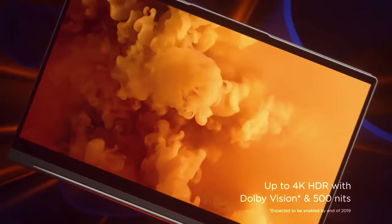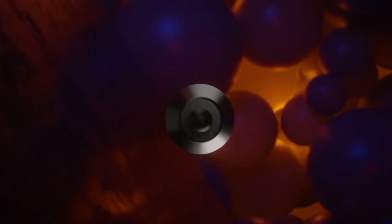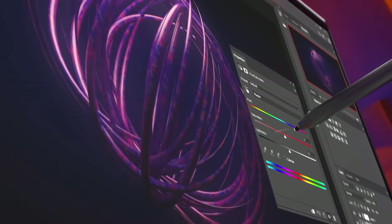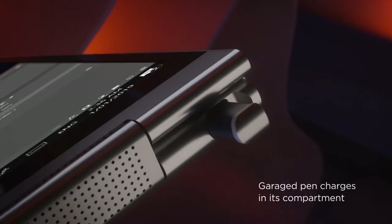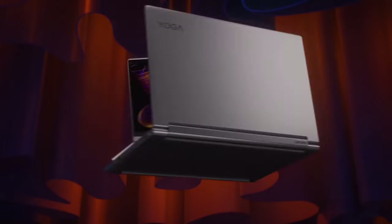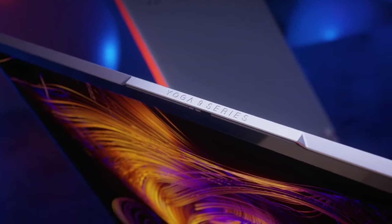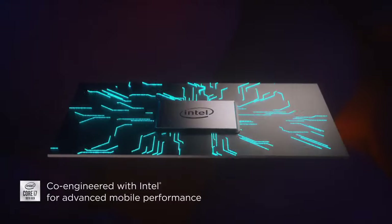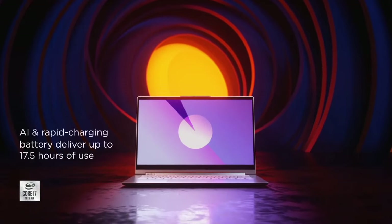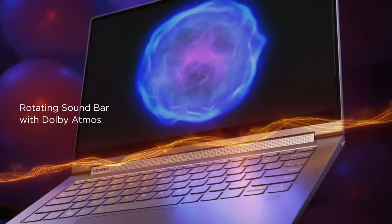The hinge design allows for smooth transitions between laptop, tent, stand, and tablet modes, catering to various usage scenarios. The precision-engineered soundbar hinge houses powerful speakers optimized with Dolby Atmos technology, delivering rich and immersive audio for movies, music, and video calls. Equipped with fast SSD storage and ample memory options, this laptop ensures quick boot-up times and smooth performance. Features like Windows Hello facial recognition and a privacy shutter on the webcam prioritize security, making the Yoga C940 ideal for professionals, students, and creative enthusiasts.